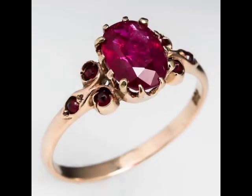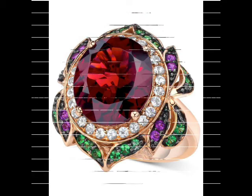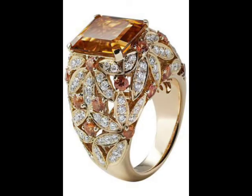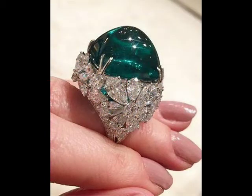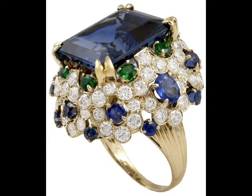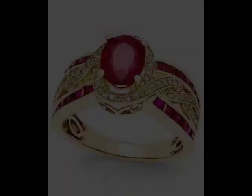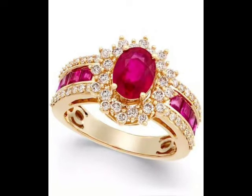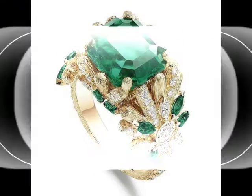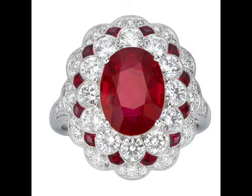Friends, watch my full video and get very unique ideas about these beautiful ring designs of ruby and sapphire. If you like my channel, please like my video, comment, share, and press the bell icon to get notifications. If you are a new subscriber, visit our channel — it provides very beautiful and adorable ideas about fashion, including jewelry designs, dress designs, footwear designs, and many types of jewelry and dress ideas.